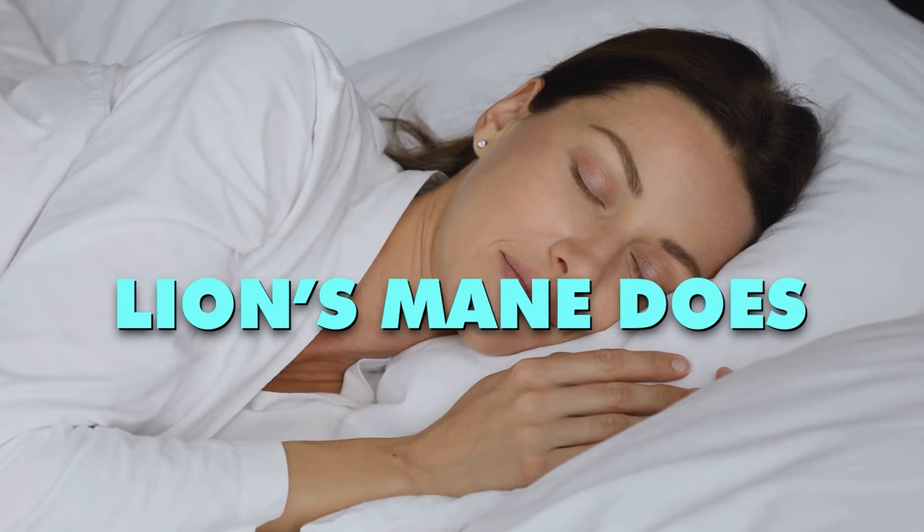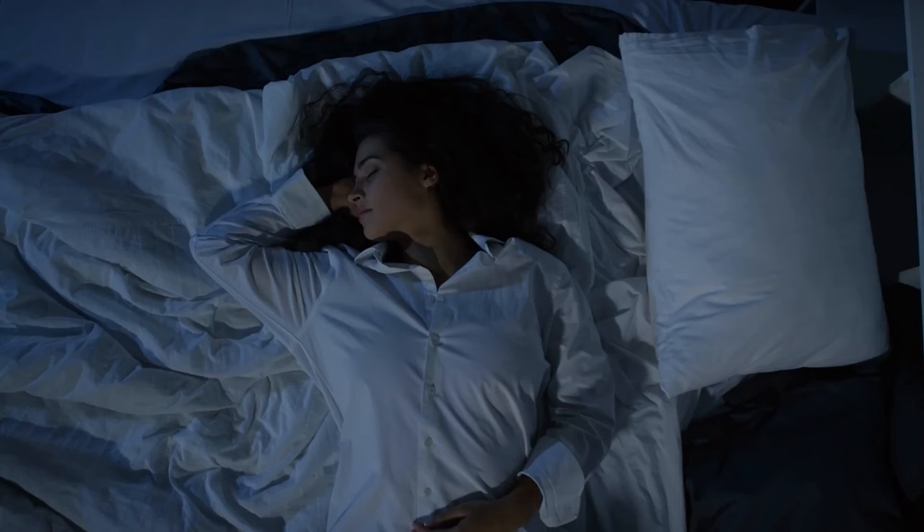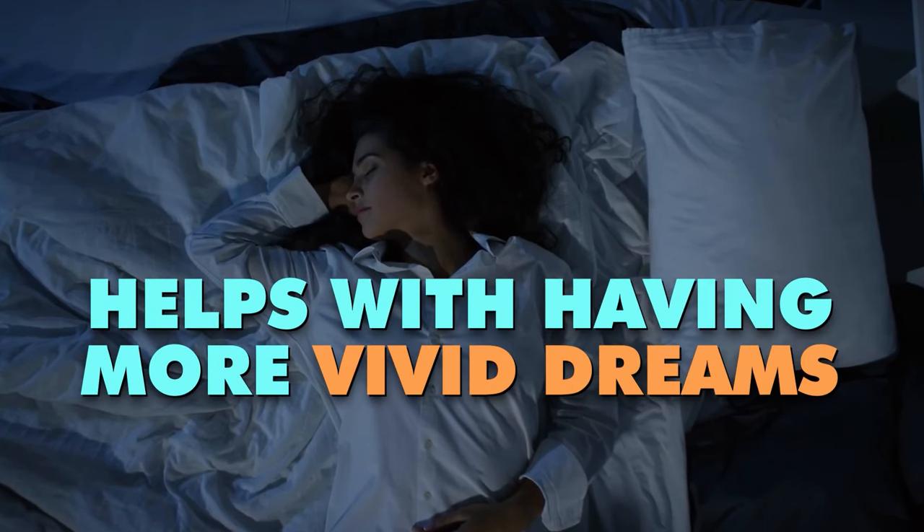Another interesting — I would say benefit, maybe not necessarily a side effect — is that lion's mane does actually improve and increase REM sleep. So some people might report that they get nightmares, but really what it does is help with having more vivid dreams and remembering dreams. People might think they're getting lots of nightmares, when really they're just remembering more dreams. It's not necessarily a side effect — you're able to remember your dreams because lion's mane improves REM sleep, which gives you more quality sleep.